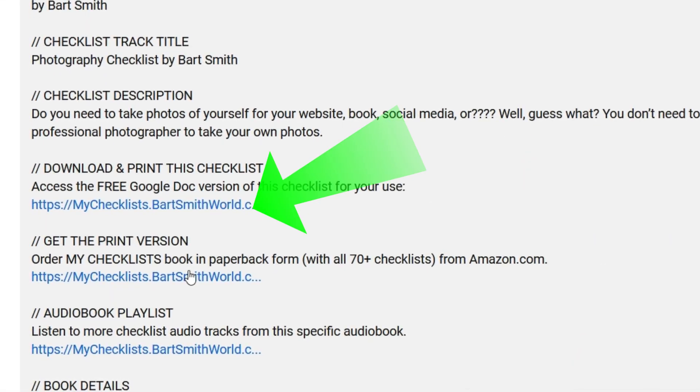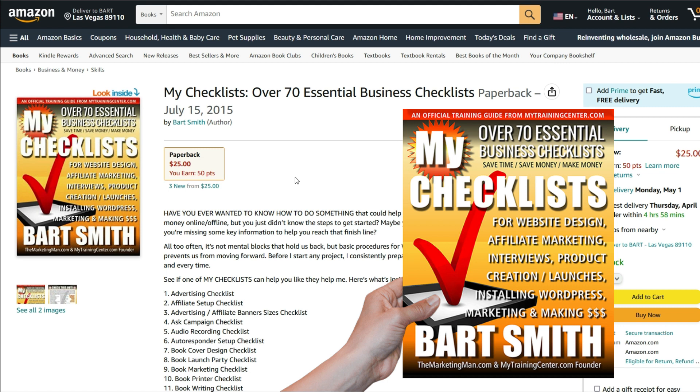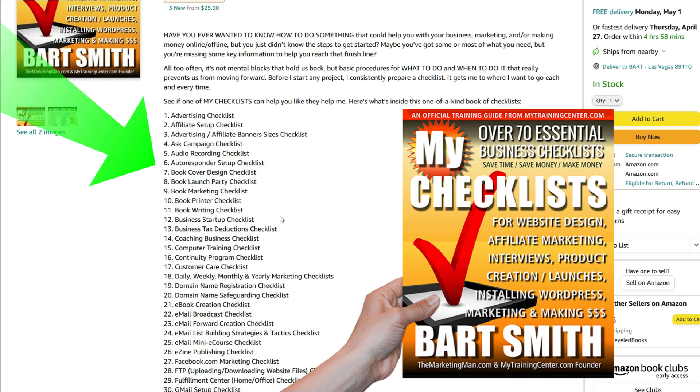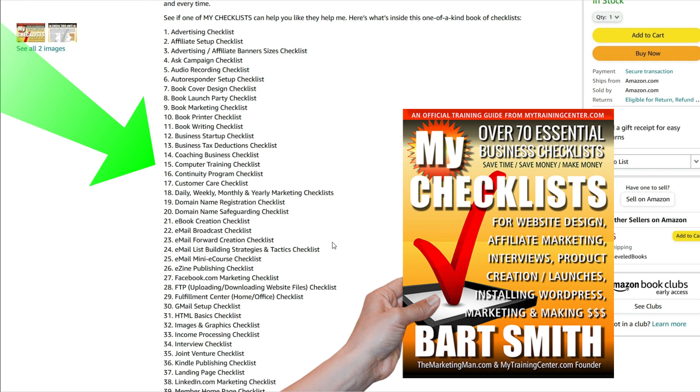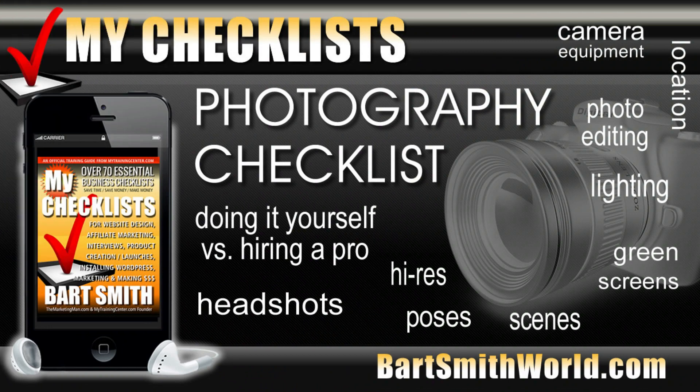If you want the paperback version of my checklist book, click this link and it'll take you over to Amazon where you can order the book. It's a big manual, about 200 plus pages, and all 70 checklists are in here. It's really nice to have this in hand when you just want to peruse it and go, I might need that one day. I hope my photography checklist is going to be helpful to you. Whenever I take photographs of myself for my needs — website, books, whatever — in my head I'm running down this checklist, and I save myself hundreds of dollars taking these photographs on my own time, whether it's 10 in the morning or 10 at night.